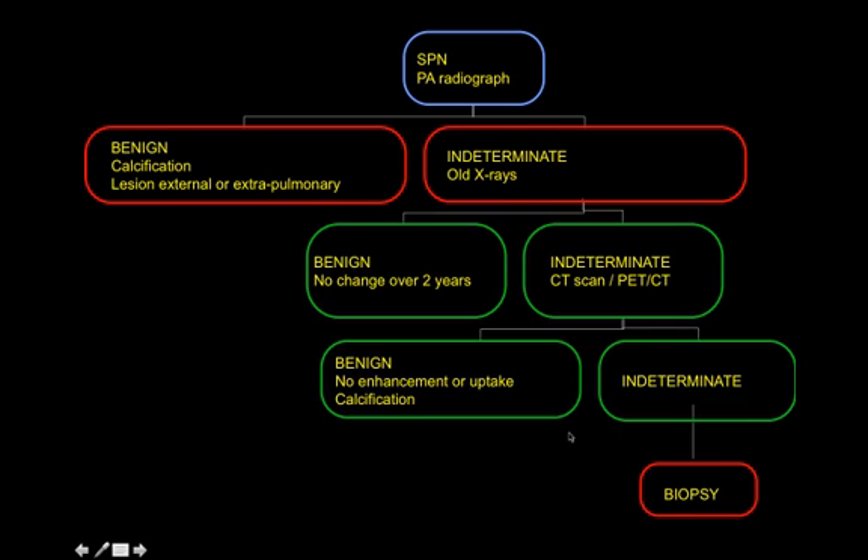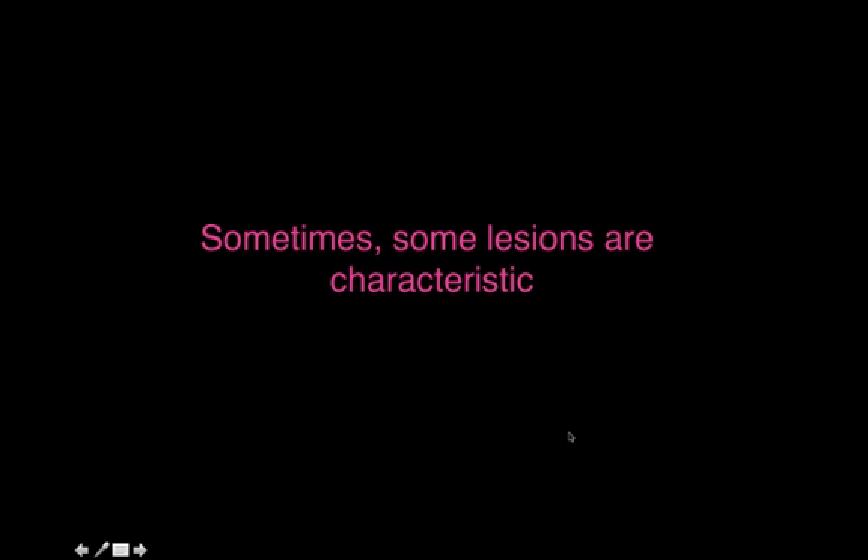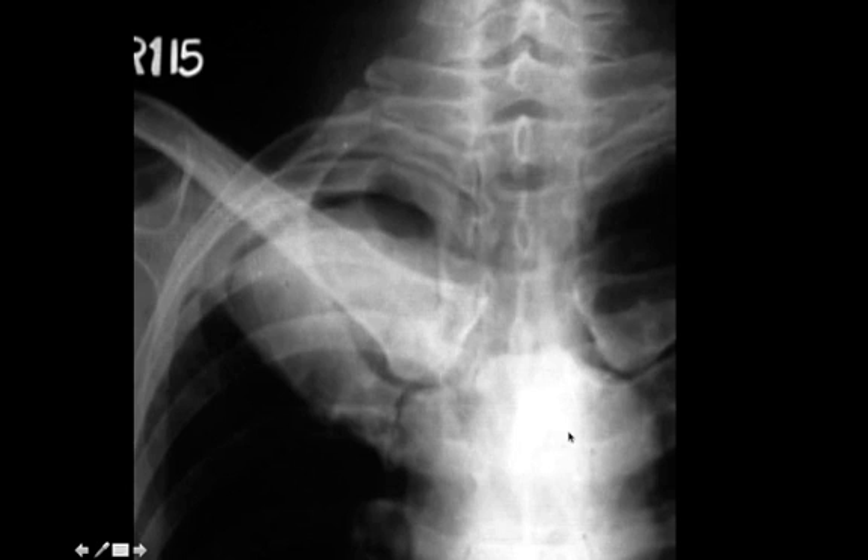The solitary nodule assessment is one of the few places where it is better to blindly follow an algorithm so that we don't miss potential tumors. Every time we try to use clinical acumen — saying that in 20 to 30 years of experience I've seen this behave a particular way — you have a tendency to go wrong. Simply put: nodule above the age of 35, look for definitive criteria of benignity; if there aren't any, assume malignant and biopsy.